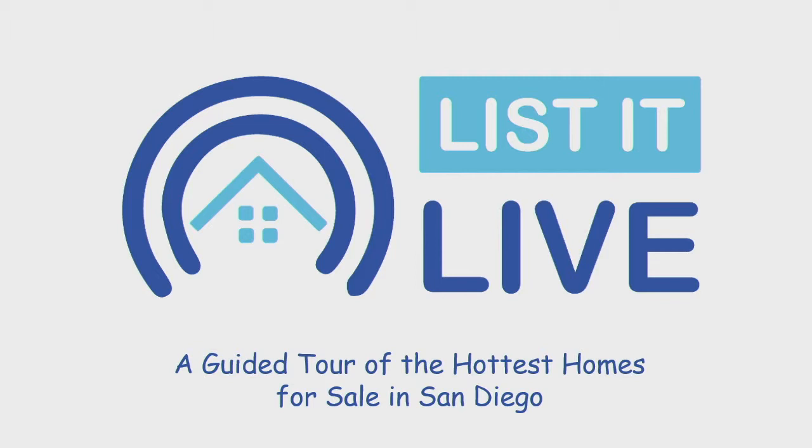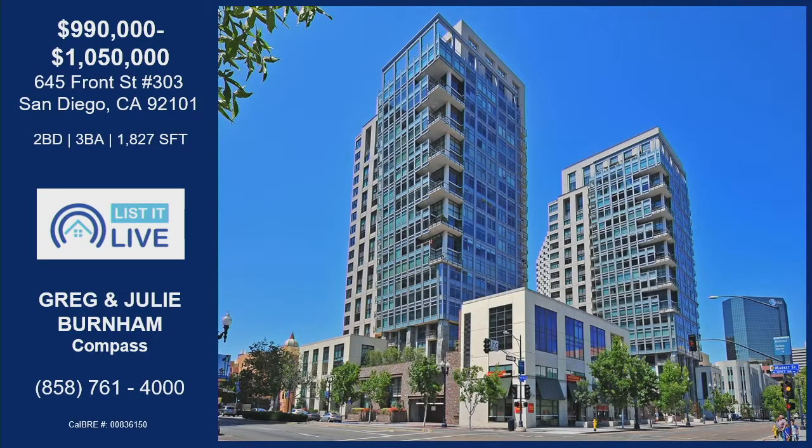You are watching The Listed Live, where we give you a guided tour of the hottest homes for sale in San Diego. And my girl, Julie Burnham, is back. Hi, good to see you. Good to be back, thank you.